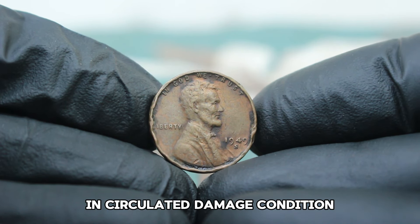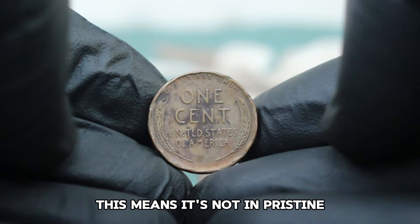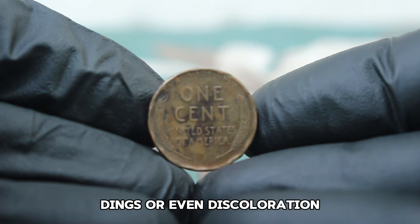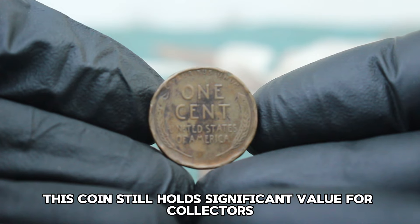In circulated damaged condition, this coin has seen its fair share of wear and tear — it's not in pristine, unblemished shape. Circulated damage could include scratches, dings, or even discoloration. But don't let that fool you; this coin still holds significant value for collectors.